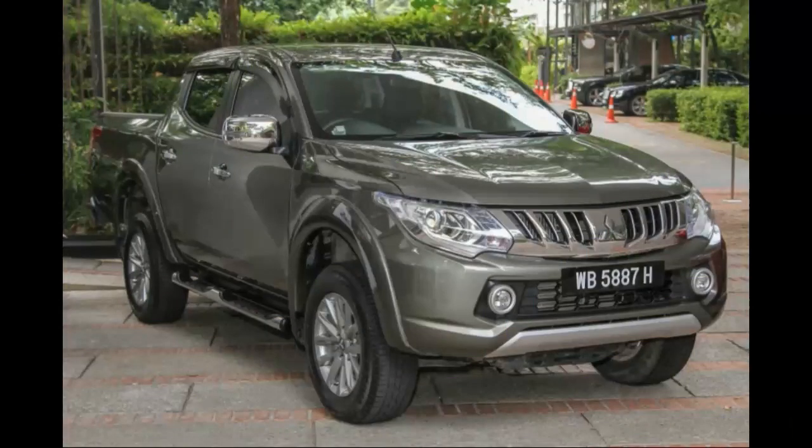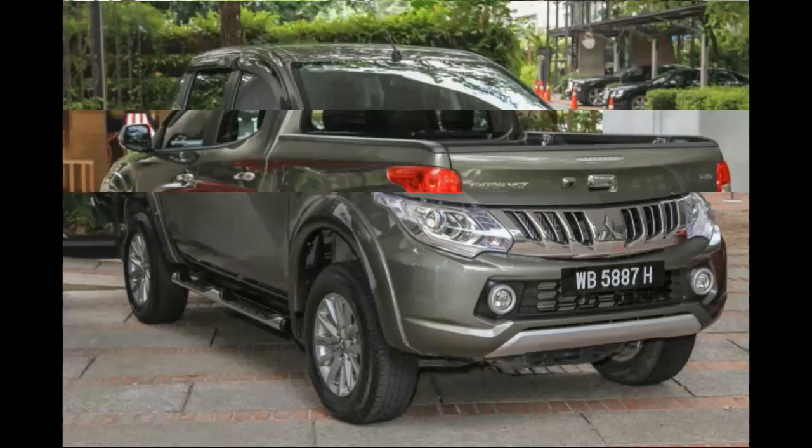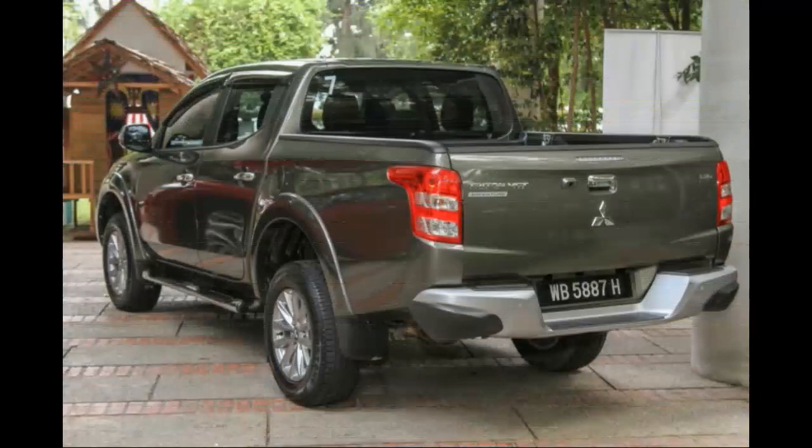As we head into an age where rapid modernization effectively blurs the lines between one's life and work, the new Mitsubishi Triton is one such truck that understands this. Gone are the days when pickup trucks were just labeled as a basic, no-thrills, heavy-duty vehicle with the sole purpose of transporting cargo from point A to point B. It's no longer just your dad's truck.